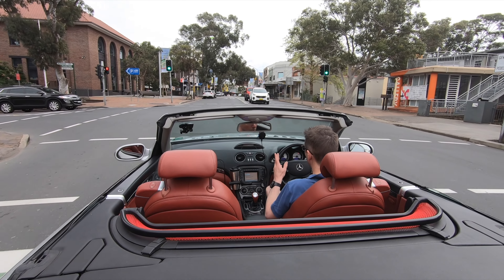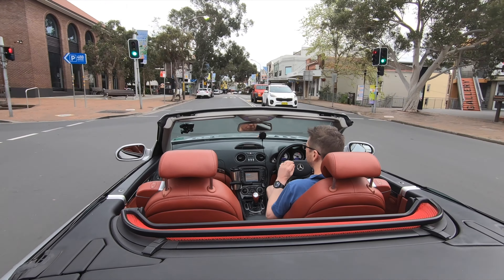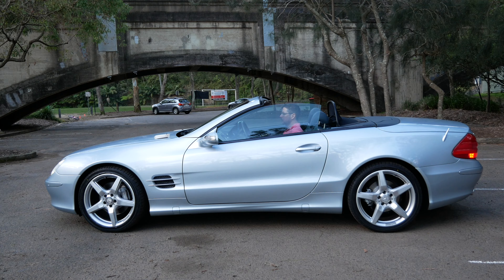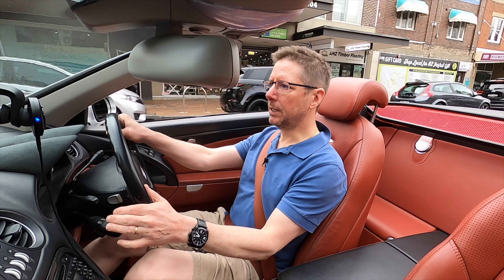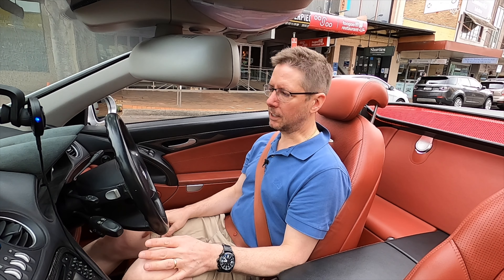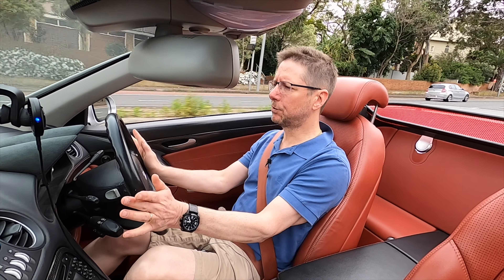Talking generally about the SL, I really think it is one of the most versatile and practical Grand Tourers you can get. I love the metal folding hardtop — it really does make this car basically two cars in one. When the roof is up it has the feeling of a coupe, but you have that ability to drop the roof and have the open top motoring experience, which really sets this car apart from a lot of other convertibles.